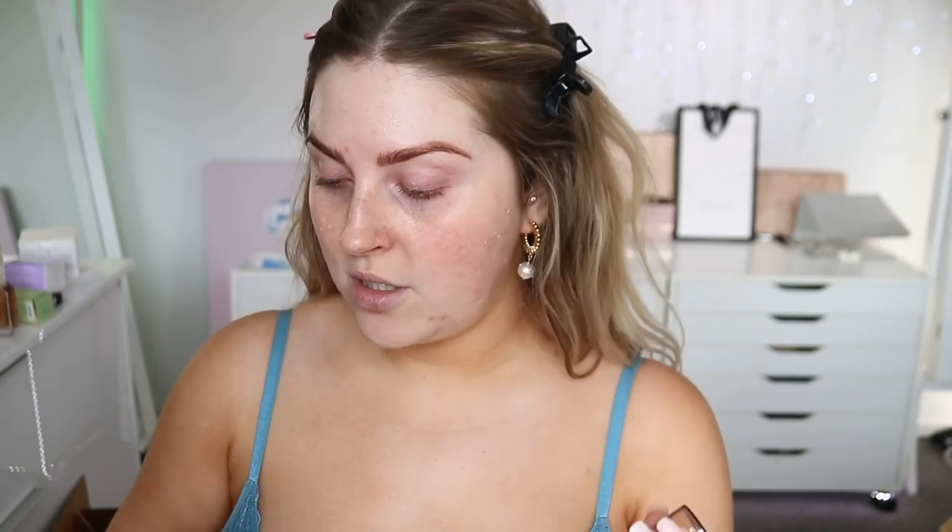I'm mixing Empress and Goddess — the lighter shade — about 50/50, and I'll buff it out with a kabuki brush by XO Beauty. Oh, that blends out really easily! It's so pretty and smells really nice — very lightweight too. Compared to the Huda Beauty Body Nymph, this blends out so much easier. It doesn't give a lot of color, just a little tint, but it makes you glow and smells so good.